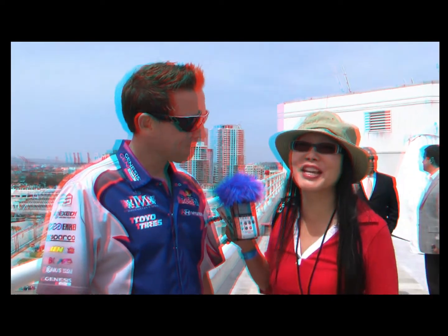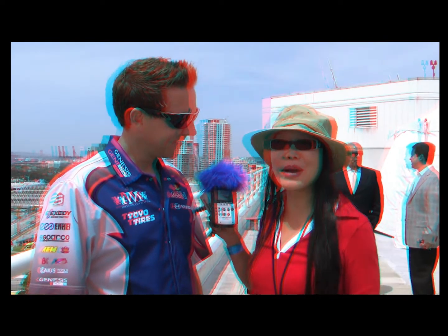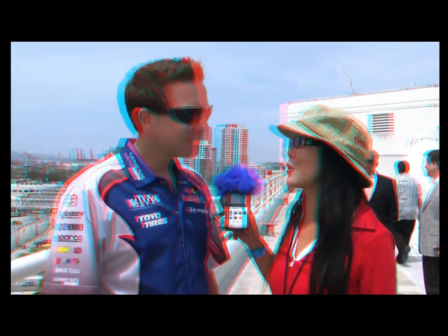Hello, this is Joyce Chow for MBN and News Video Web. We are here in Long Beach, of course, with the Toyota Grand Prix.